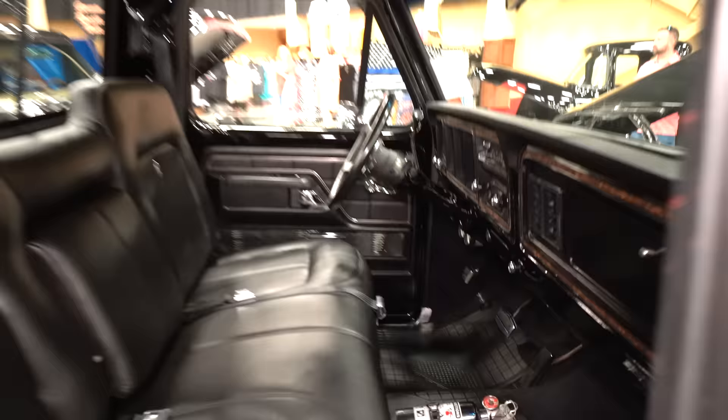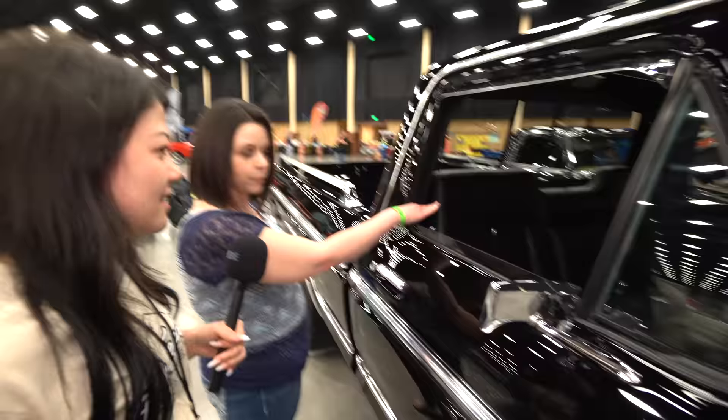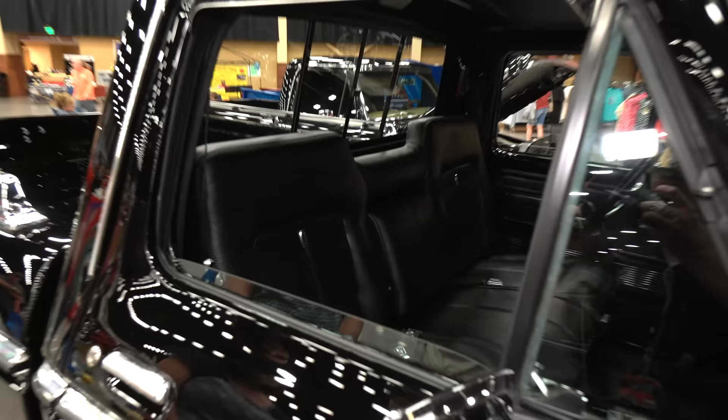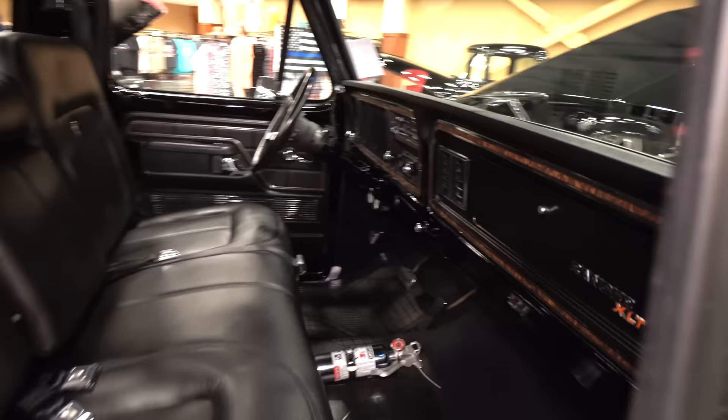We grew up in a Ford family. My dad — we're a Ford shop. We're at a Ford show, so we can say that! The seat came out of a '91 four-wheel drive pickup. I like those door panels too — those rectangles are cool. Those are also original, and the wood grain came with the Ranger XLT. That's awesome!